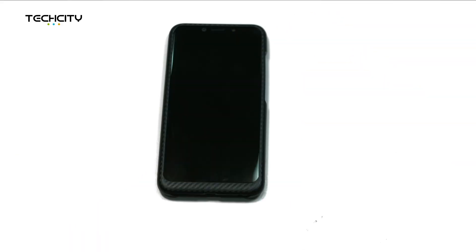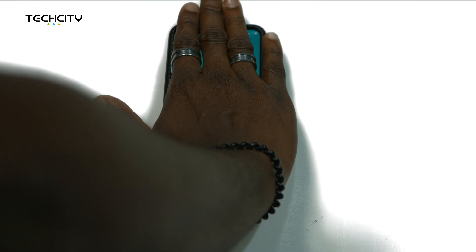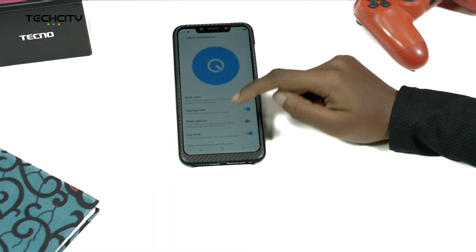Number 11: Cover Silence. This enables you to silence incoming calls by covering the screen with your palm. You'll also find this feature under Settings, Microintelligence, Cover Silence.